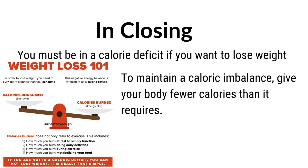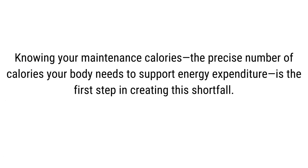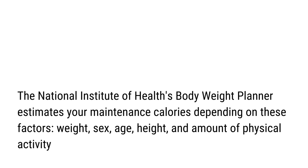In closing, you need to be in a calorie deficit if you want to lose weight. To maintain a caloric imbalance, give your body fewer calories than it requires. Knowing your maintenance calories — the precise number of calories your body needs to support energy expenditure — is the first step in creating this shortfall. The National Institute of Health's body weight planner estimates maintenance calories based on your weight, age, sex, height, and amount of physical activity.